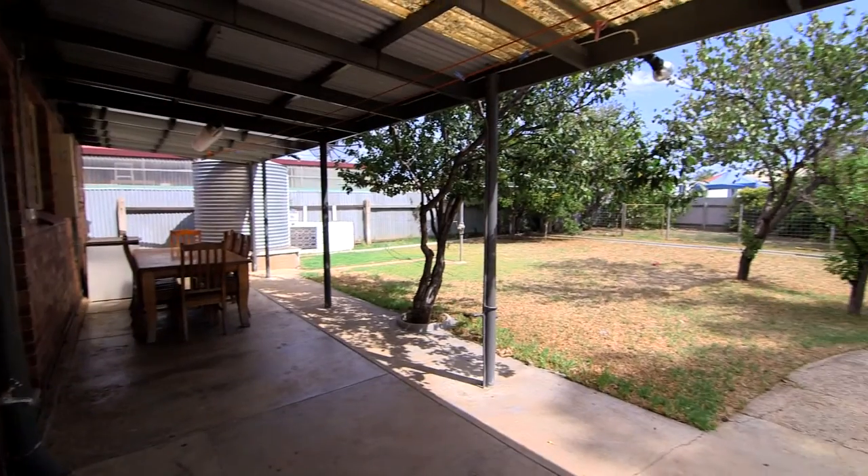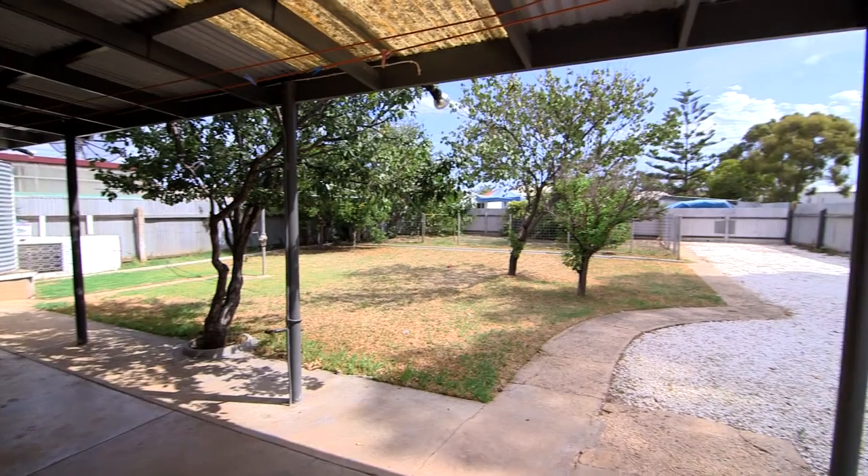The property is zoned mixed use, meaning there's a multitude of options — ample room to create a shed, garage, and even potentially run your business from home.